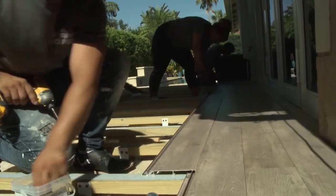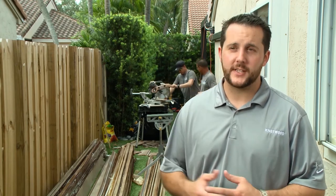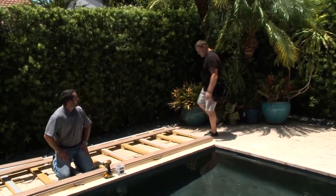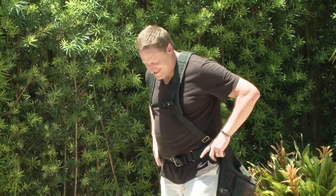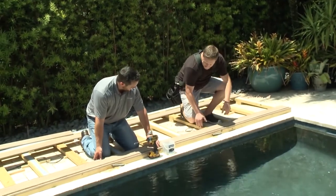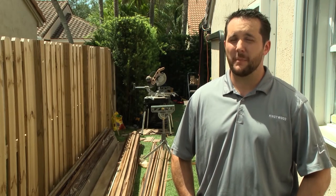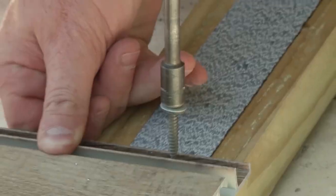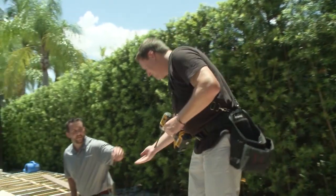Tyler showed Jeff how to use some tools he hadn't used before and install the deck. It's really straightforward and easy. To install, you feed the end loop into the previous board, lay it down, and slide it flush. Then you screw it in. Jeff quickly got the hang of it.